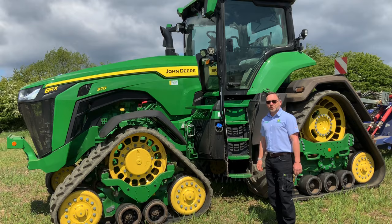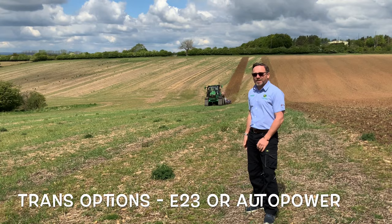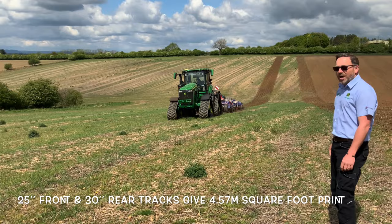The RX in action, the machine coming up the hill. This is the 420hp 4-track machine coming up. It's excellent going up. It's going back to the headland.